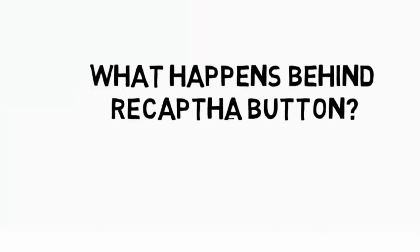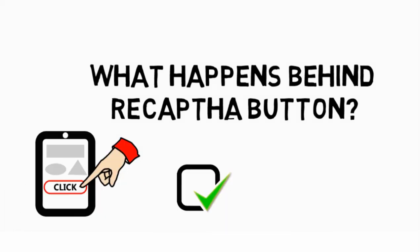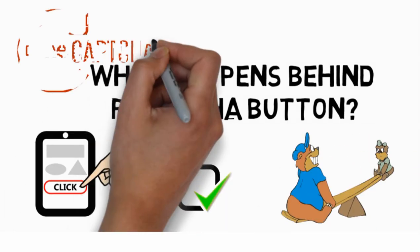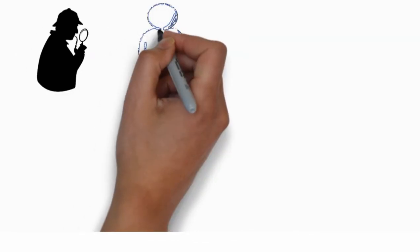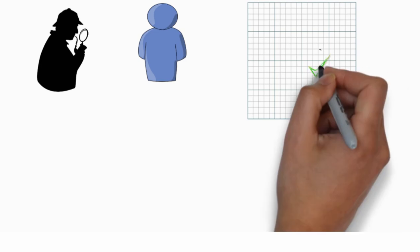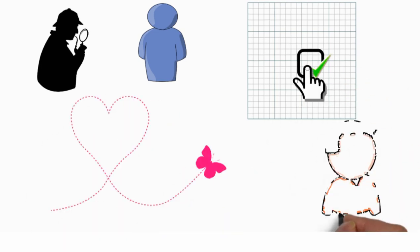Is it difficult for bots to check the reCAPTCHA button? Actually, clicking the box is a rather trivial part of what those reCAPTCHAs are looking for. What they are actually looking for are things like: did the user instantly move their mouse to the exact coordinates of the box, or did they transition to the page like a human would?